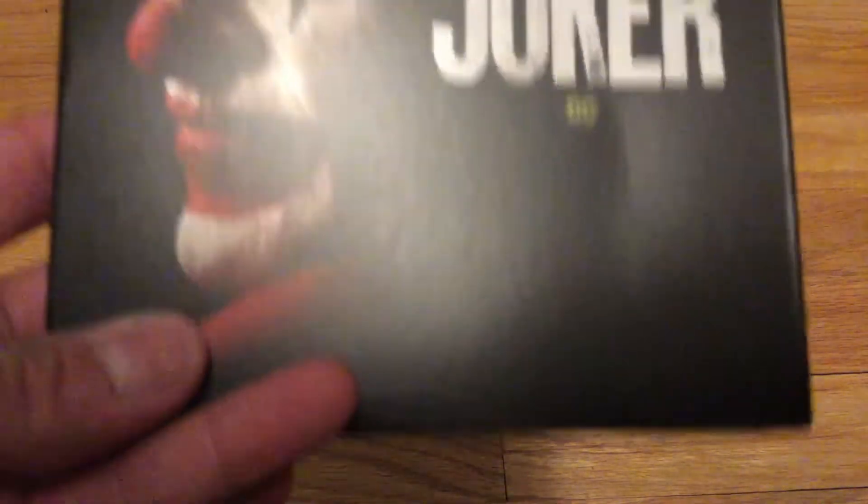What's up everybody, Mr. Duck here, and today we are unboxing possibly one of the greatest movies of all time in my opinion. My favorite movie last year — Joker.